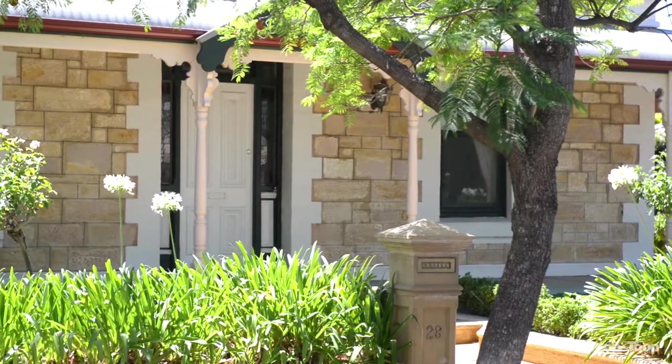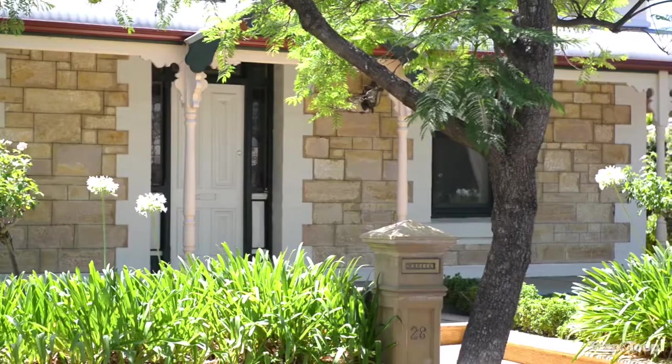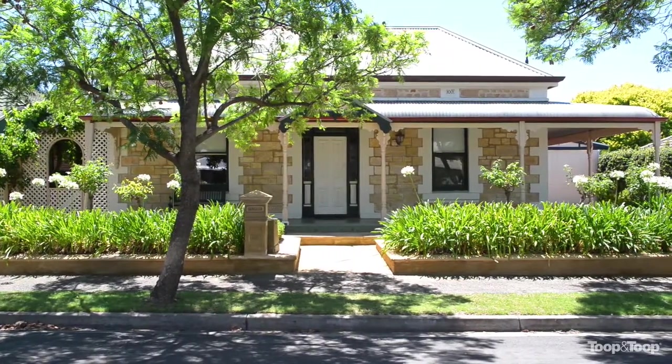Hi, my name is Becky Neal. Welcome to 28 Wheaton Road Stepney. Come inside and we'll have a look. It's a great return veranda villa at the end of a street, so it's very quiet and private.